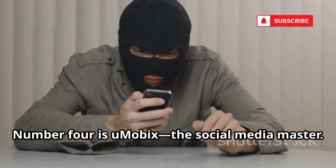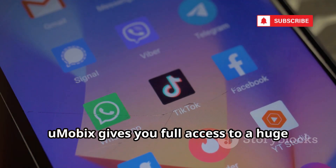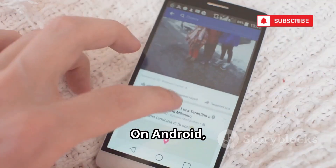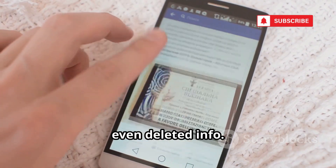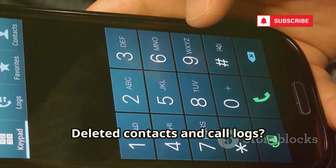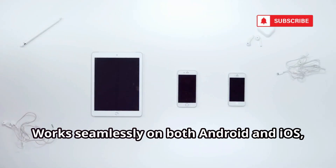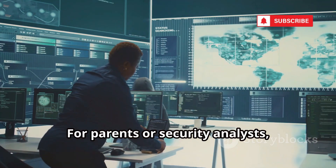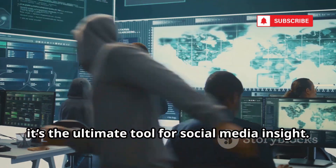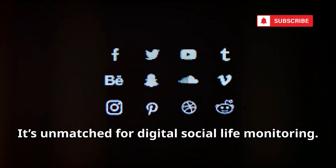Number four is uMobix, the social media master. uMobix gives you full access to a huge range of social and messaging apps. On Android, you can see accounts as if you're logged in — feeds, messages, even deleted info. Deleted contacts and call logs? uMobix still shows the originals. It works seamlessly on both Android and iOS with a unified dashboard. For parents or security analysts, it's the ultimate tool for social media insight. Nothing is ever truly gone with uMobix.